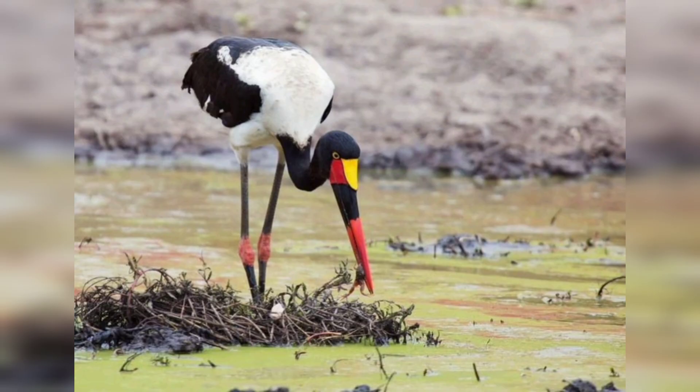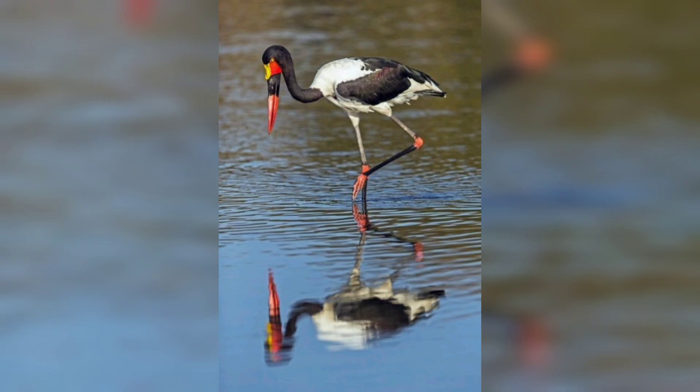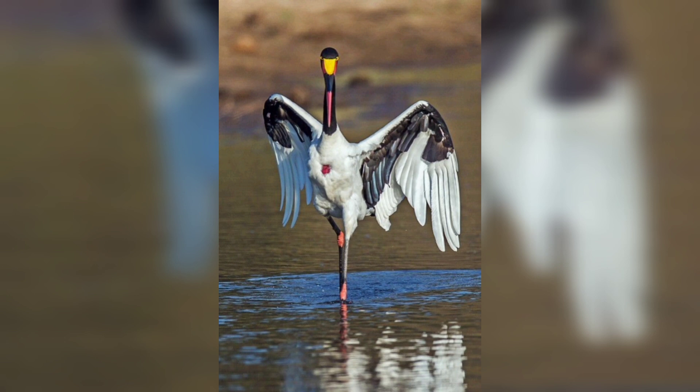Some of the things that the Saddlebill Stork likes to eat are turtles, frogs, snakes, and even small mammals. The stork will sometimes stand still in water, patiently waiting for its prey to swim by.